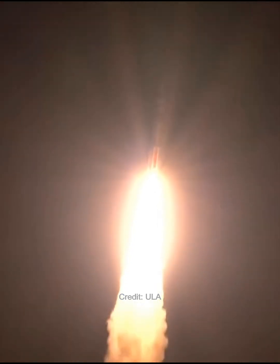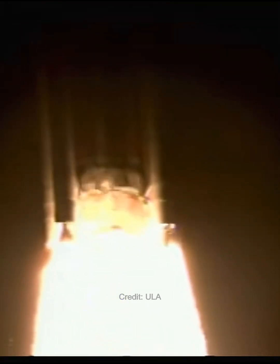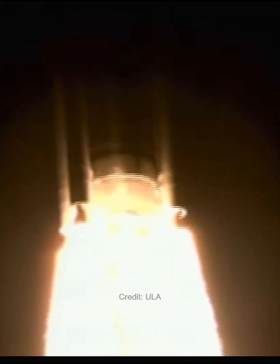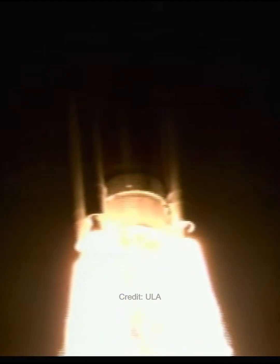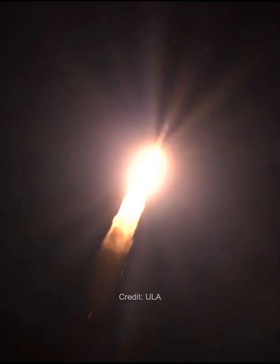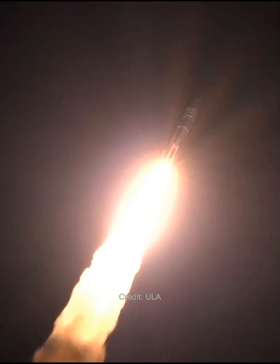Thrust. Half mile in altitude. Completed our pitch and yaw program. Body rates turned to zero. P is gone to closed-loop control. And we've completed our roll program. Three miles in altitude. Half mile downrange.